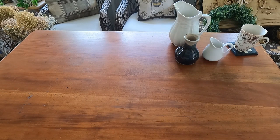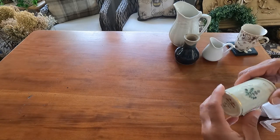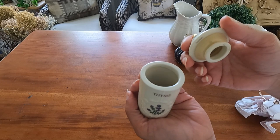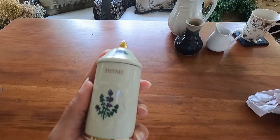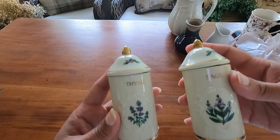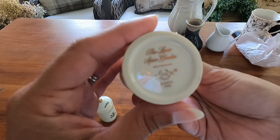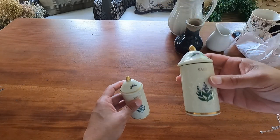Moving on to one unexpected find I thought was so fun. The ladies were so kind and stayed still wrapping these up. Check out these beautiful spice jars. These are Lennox. I have about 14 or probably more. These are collectible spice jars made by Lennox. If you're a Lennox fan — this is vintage 1992. I have the sweet spices and the savory spices.